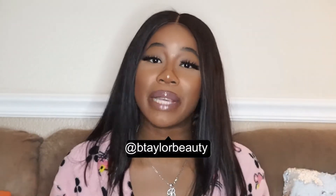Hey guys! Welcome back to my channel. My name is Brianna, also known as B-Taylor Beauty here on YouTube and all my other social media.